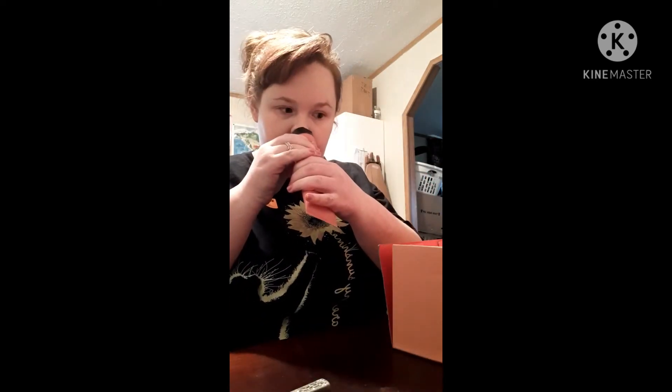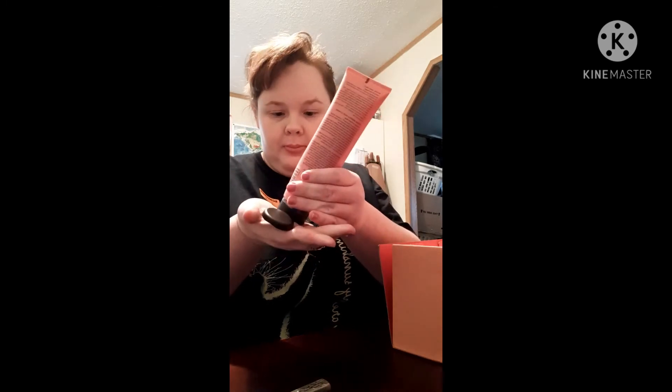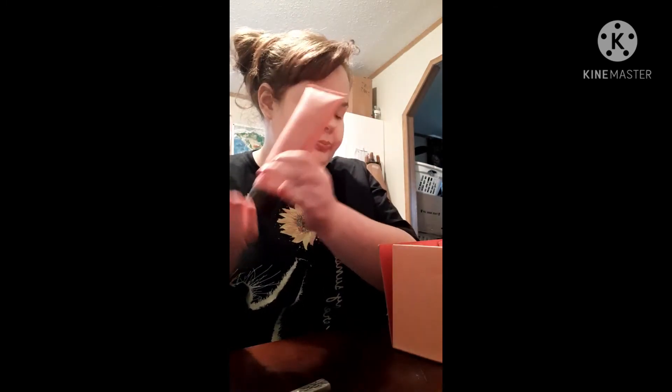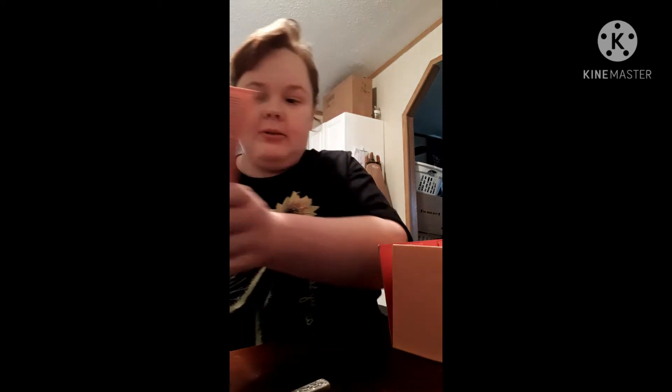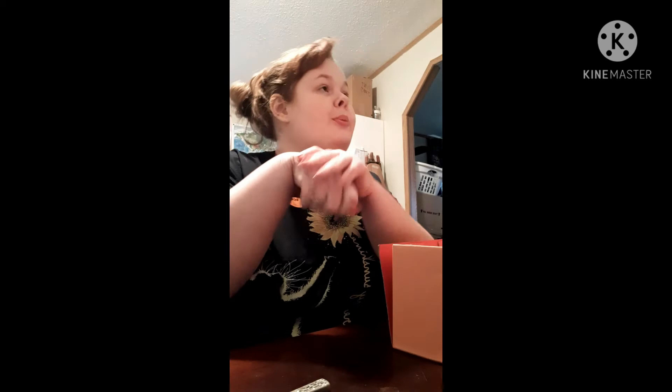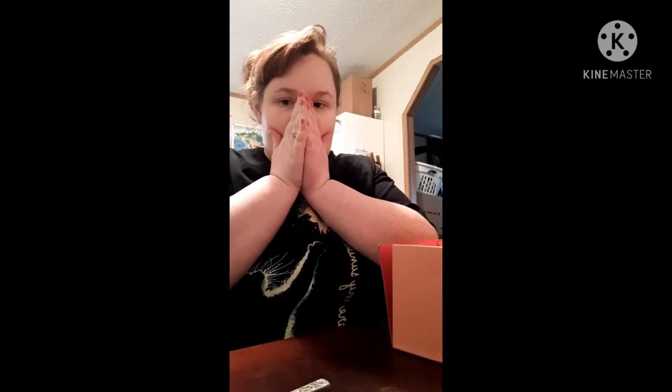That smells really, really good. That almost smells similar to like the Jiju Rock Face Mask, which is like love rock. But wow, this smells really good.